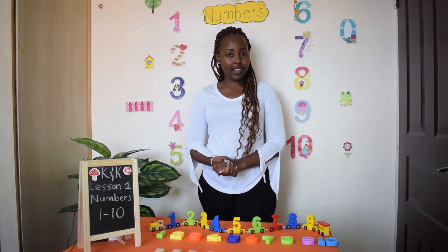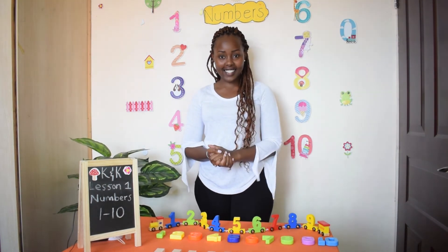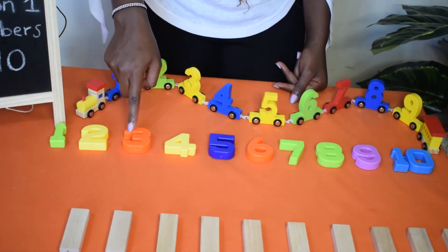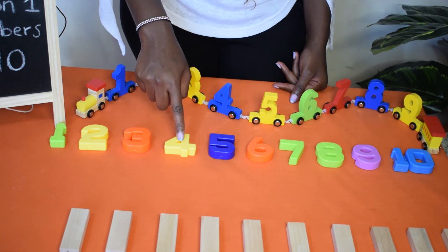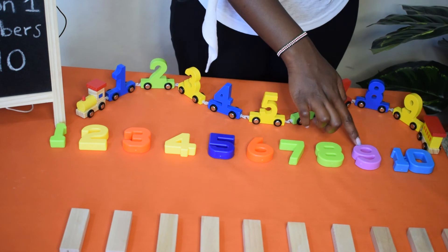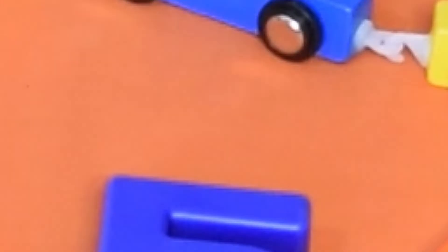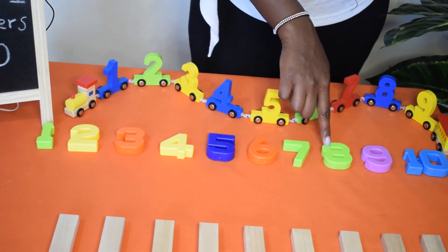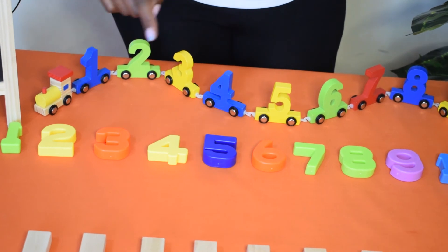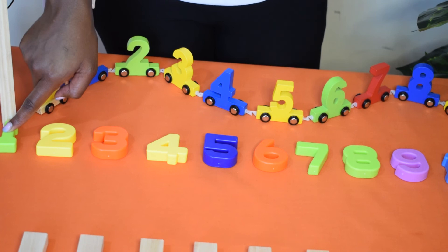I have a number song. Will you sing along with me? Great, let's start. Four little, three little, two little numbers. One little number.